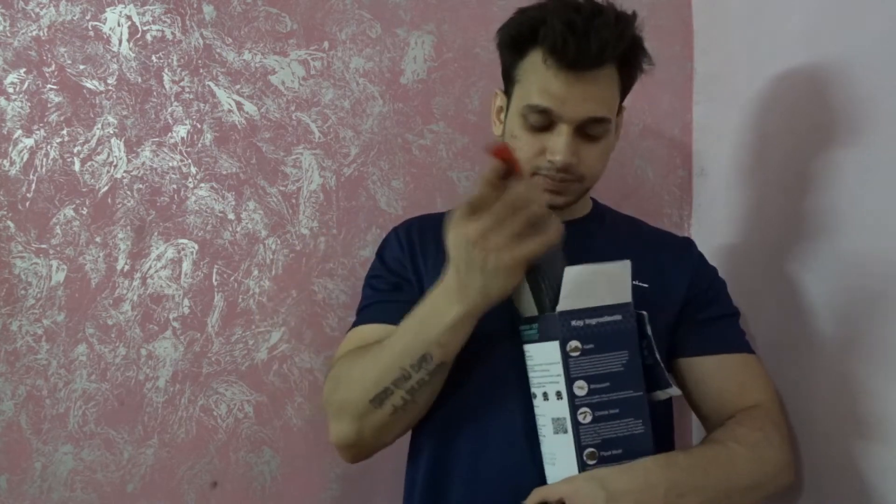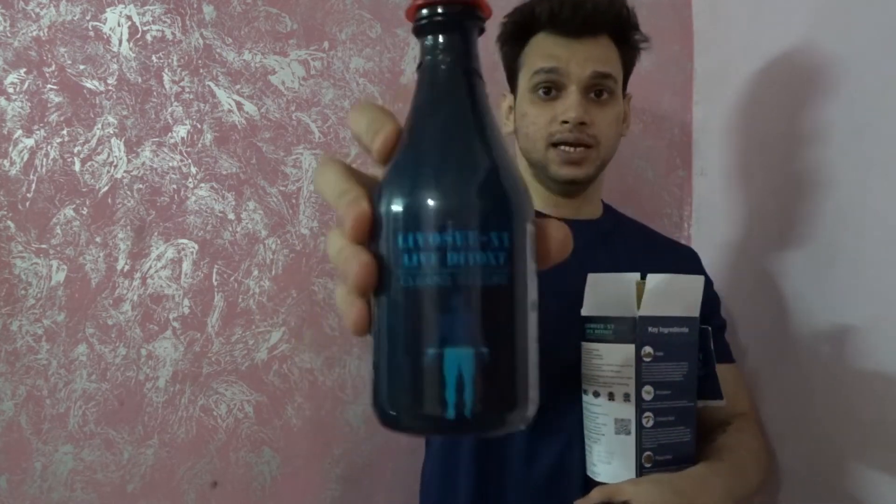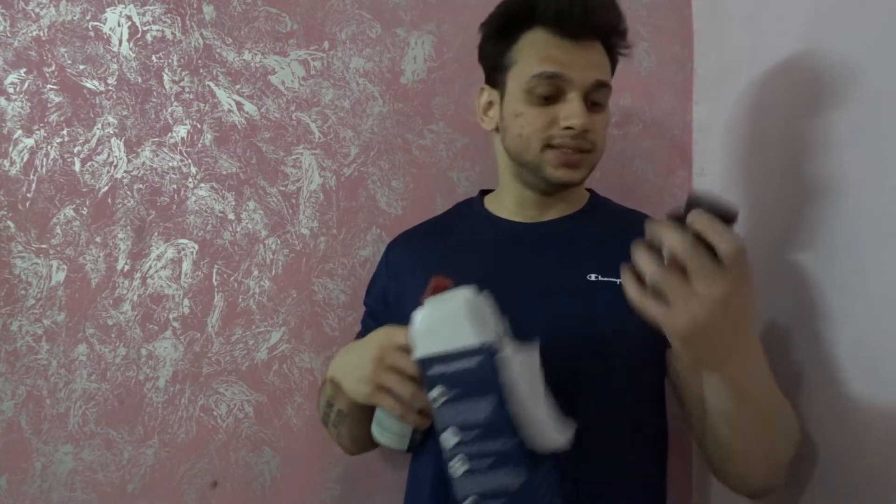If you don't subscribe to the channel, go and subscribe. The fourth product is Shred 2, which can help you with cutting. I will also use this. The fifth product is Liver Detox — this is Liver Detox. And the sixth product is Multivitamin. So these six products came to me for review.